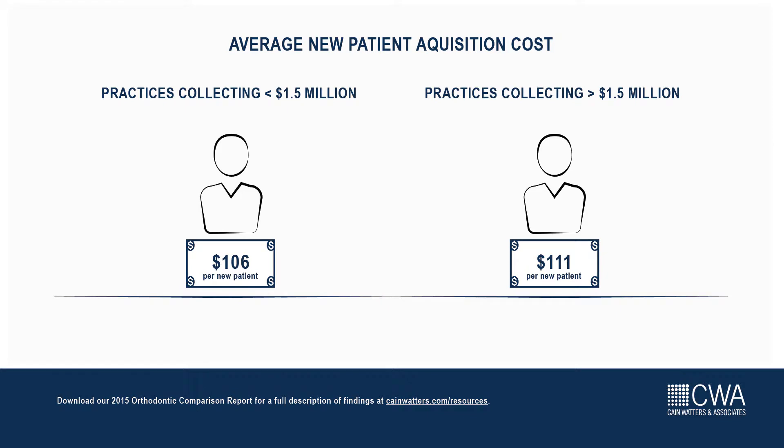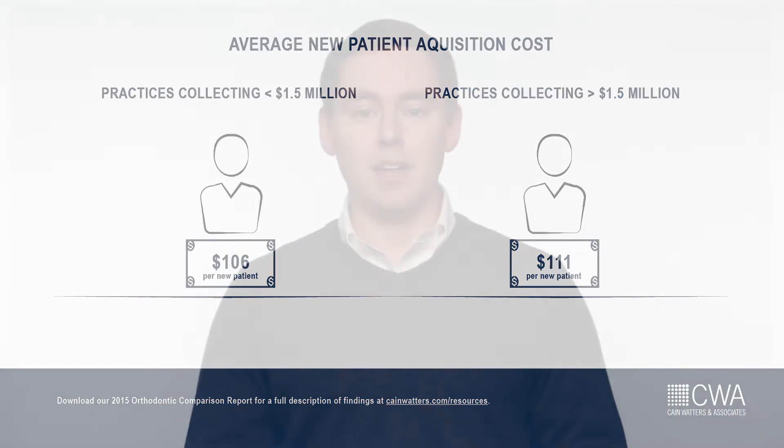Practices collecting less than $1.5 million spend on average $106 per new patient, while larger practices that collected over $1.5 million spend $111 per new patient. The average CWA practice saw 660 new patients, which was up over 12% in 2014.